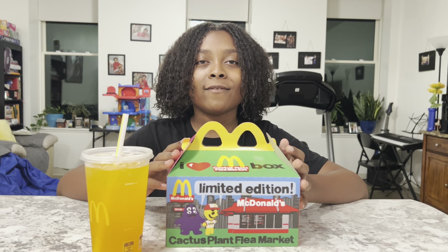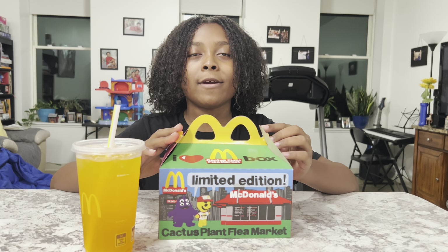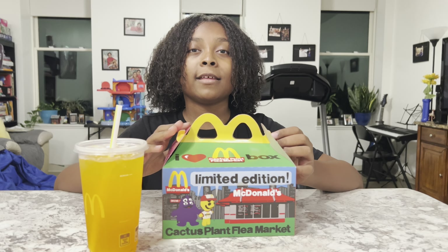Hey guys, it's Matthew. So today we're going to be trying the Cactus Plant Flea Market Box. That name is kind of weird, but what's in this box is 10-piece chicken McNuggets.